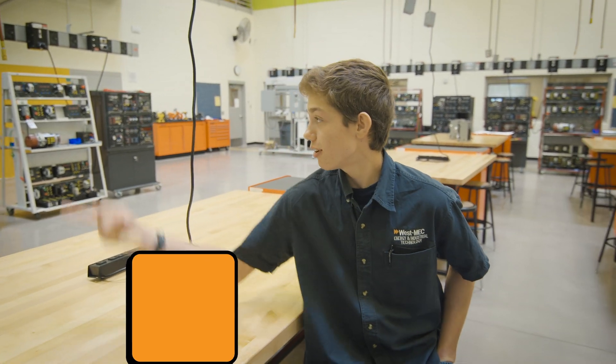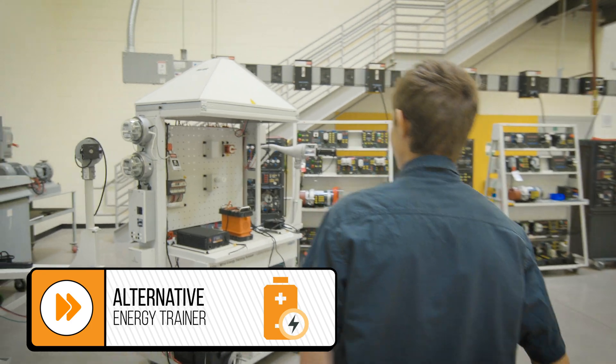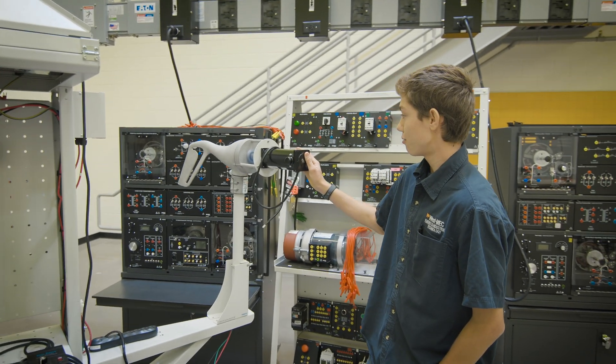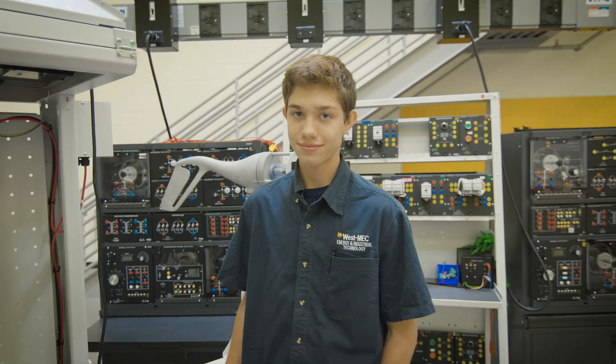Speaking of tech, what is your favorite area here in the lab to get your learn on? So we have lots of trainers and I'll just show you this alternative energy trainer. With this trainer, we create energy from this solar simulator and this wind simulator, which creates energy and powers this battery, which then in turn powers this light bulb, which we use for everyday use.